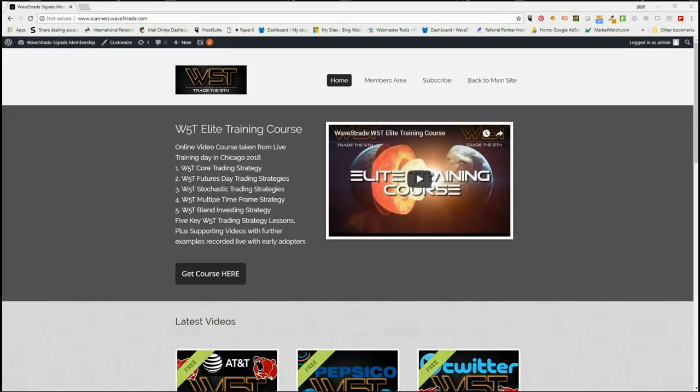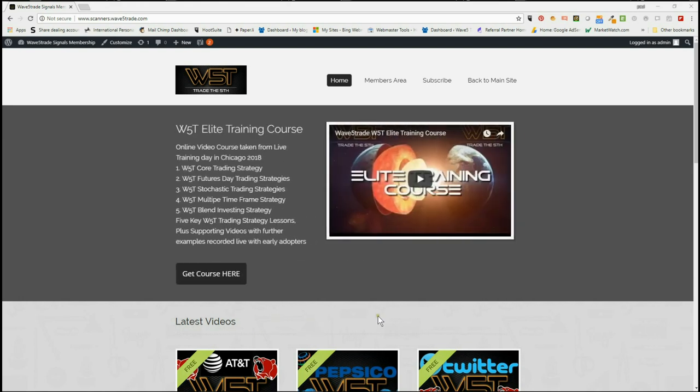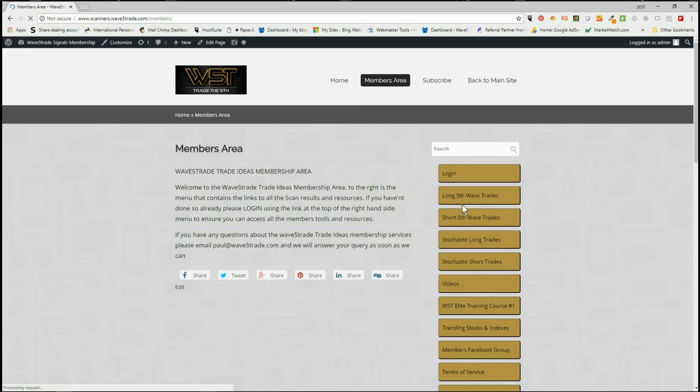Hi, this is Paul from wave5trade.com and this is my daily stocks signals video for Tuesday the 11th September. I take one of our many signals that our members get every single day in our stock scanner membership area. Members get to download potential long fifth wave trades and short fifth wave trades on the 60-minute, daily, and weekly time frames. The fifth wave is the highest probability move in an Elliott wave sequence and in a trend. We also give signals for stochastic longs and stochastic shorts on intraday time frames.